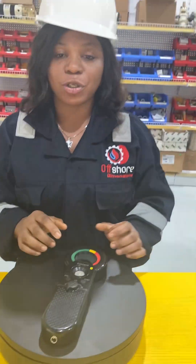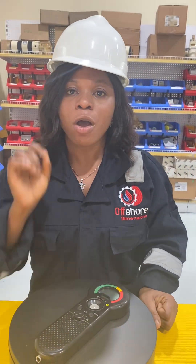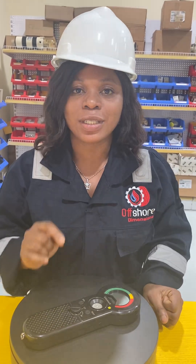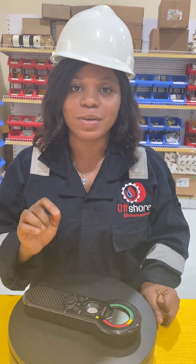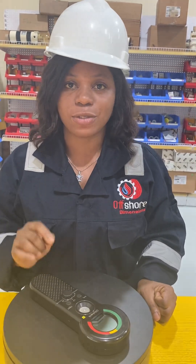For more information on where to get this handheld oil check monitor, please contact us at sales@offshoredimensions.com or call 0909-482-1645. Have a great day.